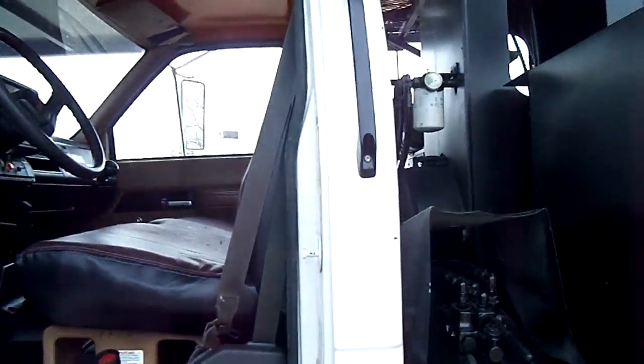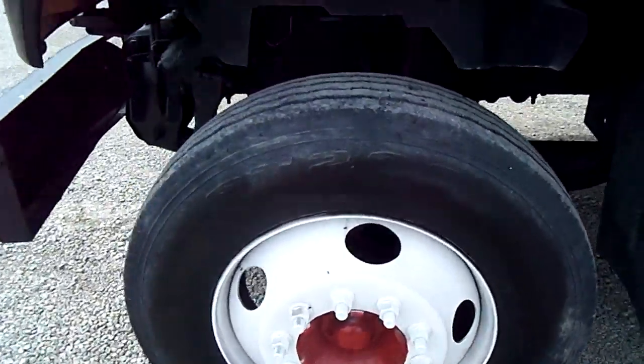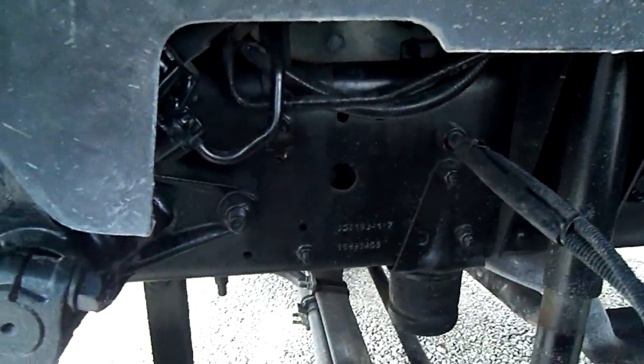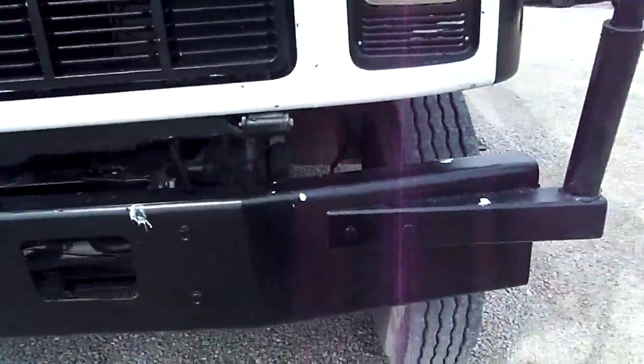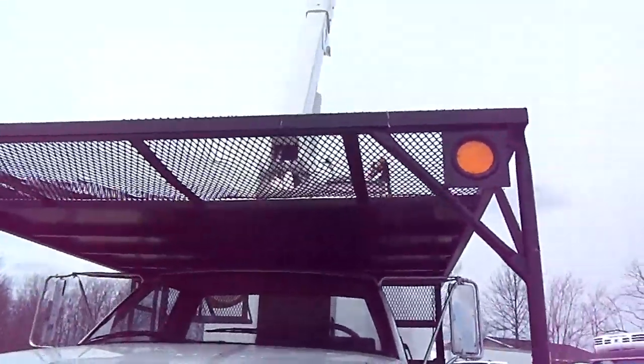We're going to walk around here and show you some more. We have clean rims. Once again ladies and gentlemen, look at the frame — sand blasted, cleaned down to the metal and repainted. Got your wheel covers, your fender covers, all the lights work. Super clean bumper. Look at that headache rack. This truck has been lightly used.